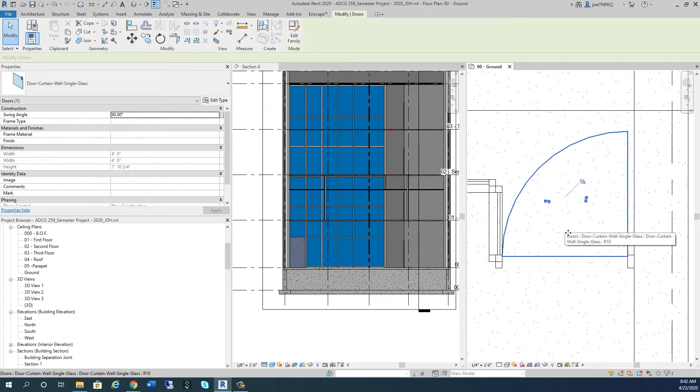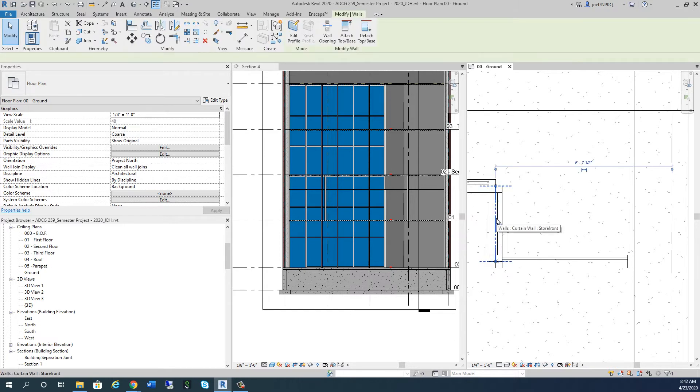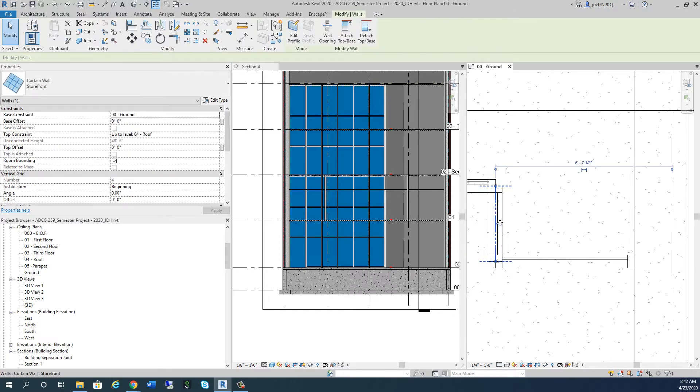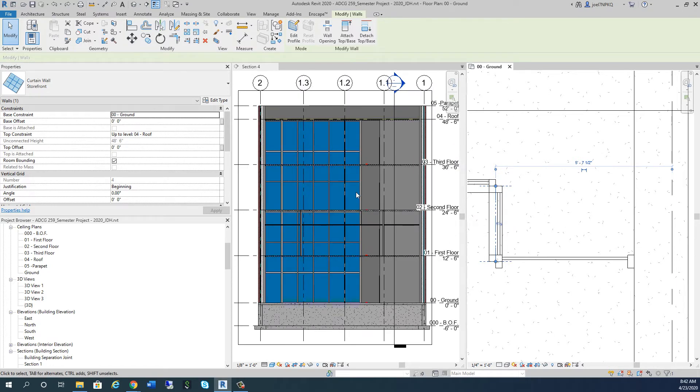I've got my door placed in here, but that's kind of odd. How big is that opening? That's four foot two and a half inches - that's a little big. I want to get that space down. But first look at the problem I have: I'm going from the ground to the roof. That's a wall height issue I need to fix.